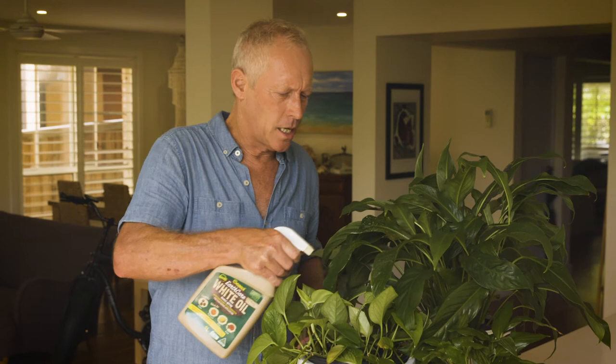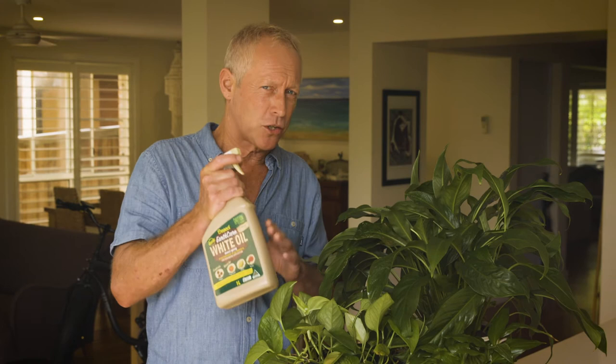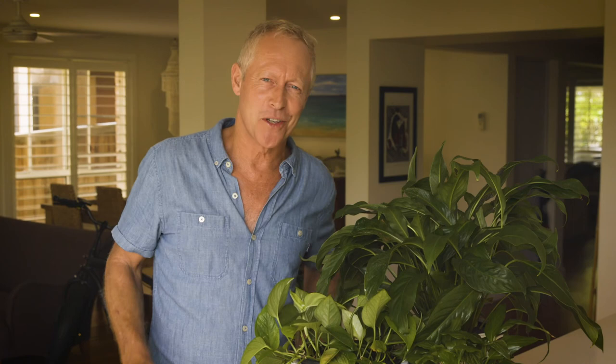Indoor plants get their fair share of pests too, but don't panic — just give them a spray and send them on their way. And the white oil also makes an excellent leaf shine, keeping your plants looking healthy and sensational, and the envy of all your houseguests.